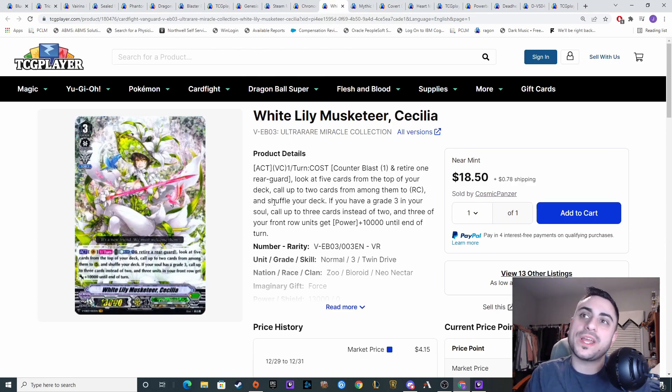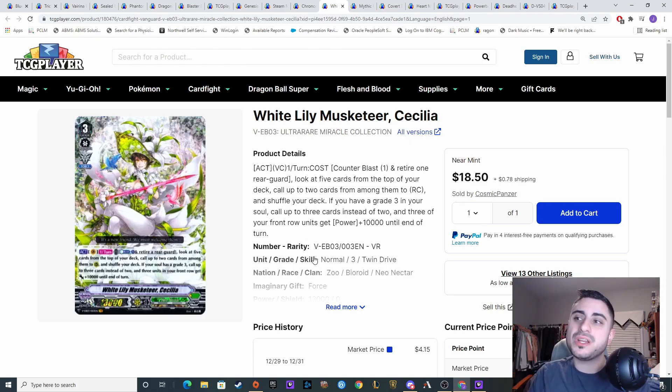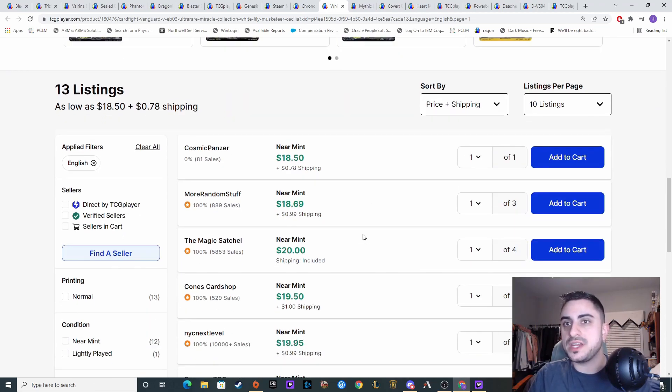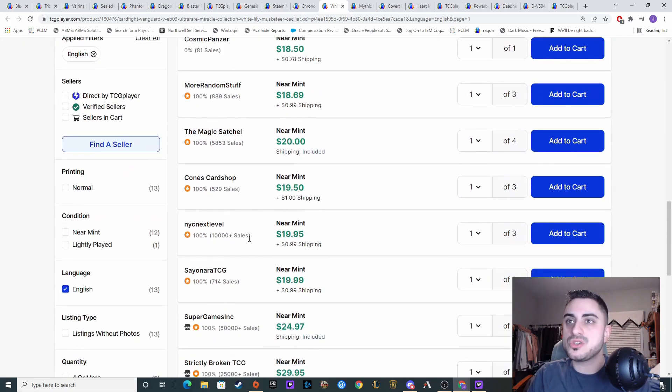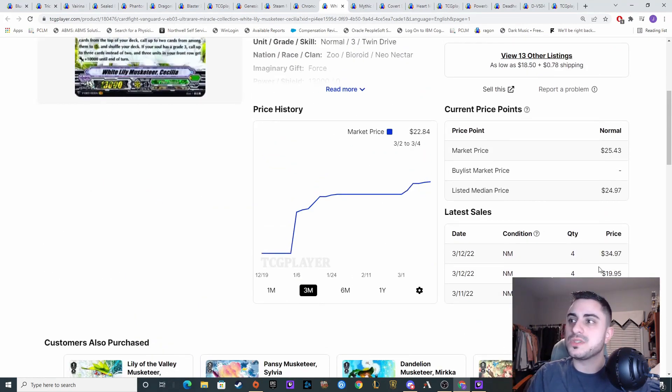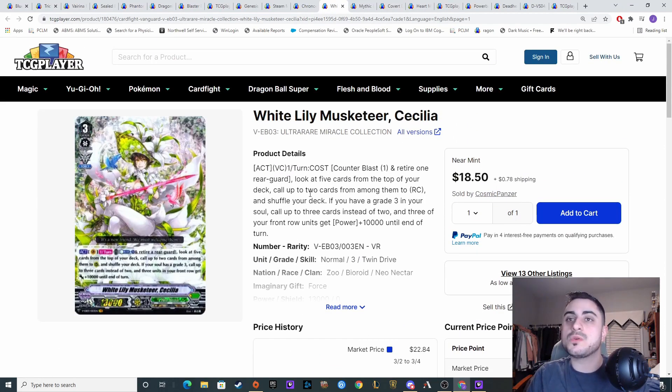Next up we're going to be talking about White Lily Musketeer Cecilia. Cecilia Reverse is actually a very good deck, but overall we're not seeing too many results yet — it is a little bit complicated to pilot. A player at my shop who's a really good player told me all the combos with this and it seems pretty insane. It looks like somebody bought it out at that $35 price range, and then people started posting their copies at more motivated prices. I think we might see this price go down to around that $20 range — so if you're looking to pick this up, maybe you can get a good deal now.